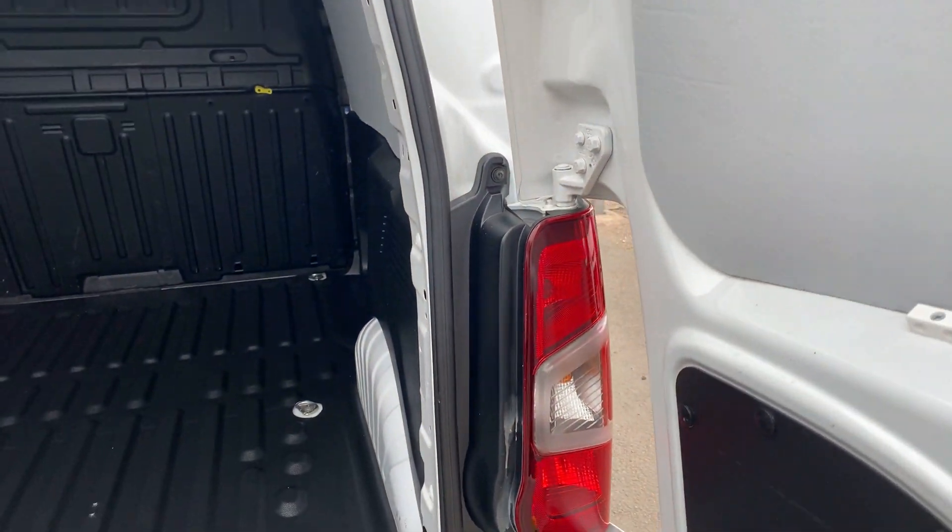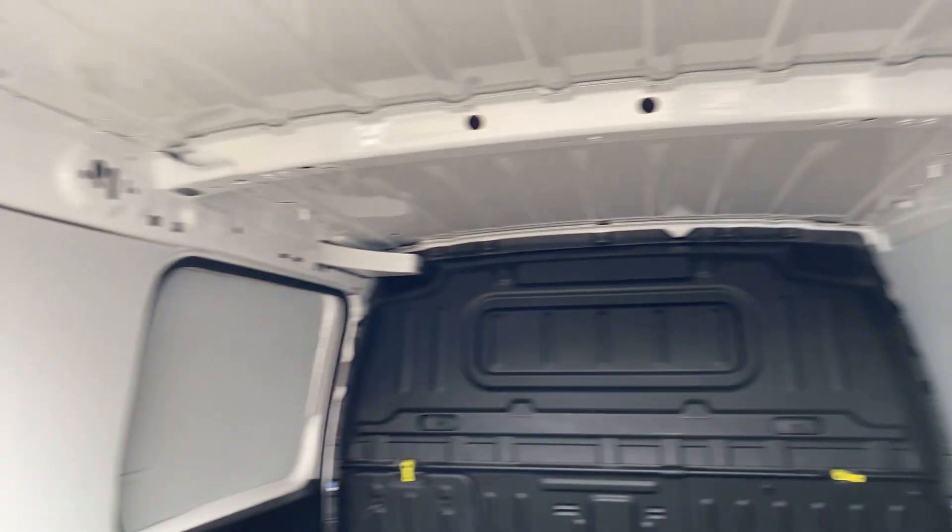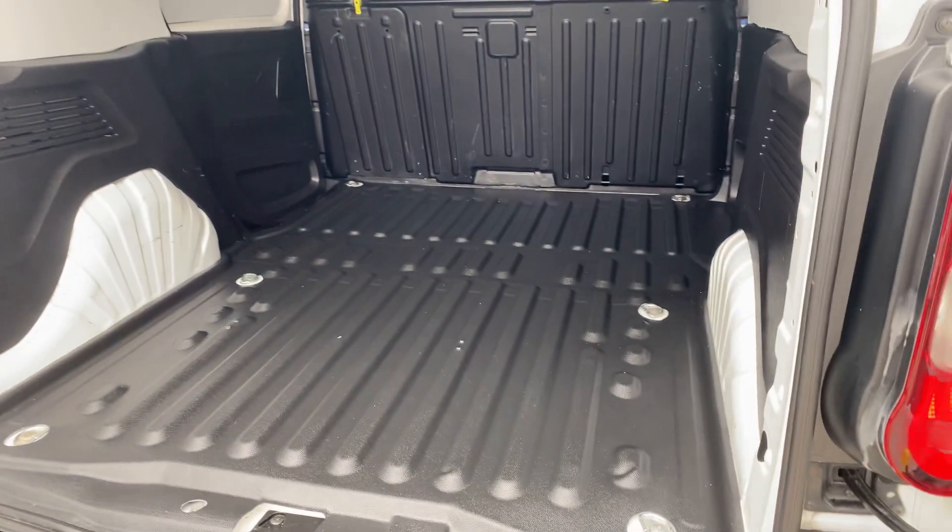This one's got a plastic load liner on the floor as well. As you can see, very clean, very well looked after — incredibly light use only.